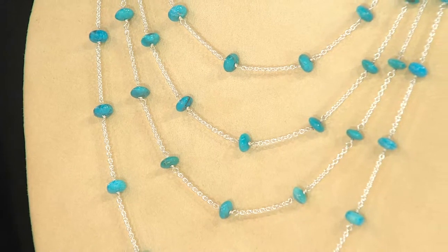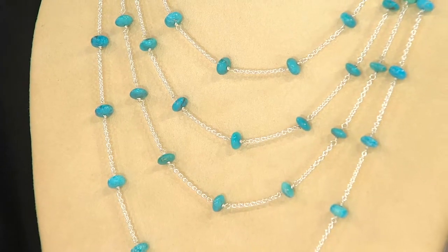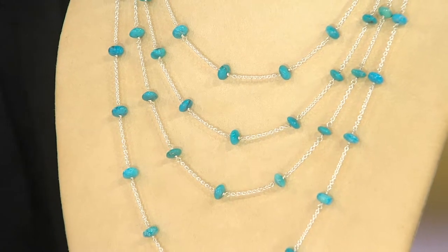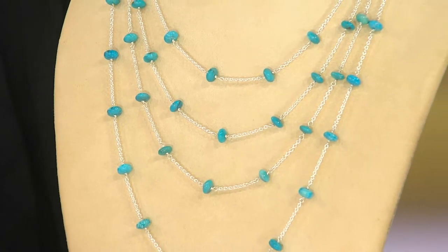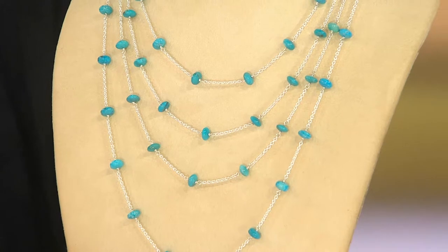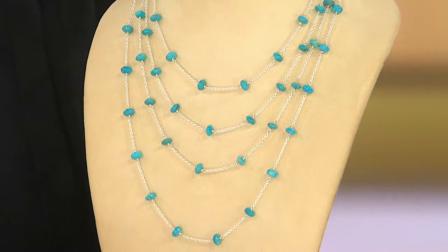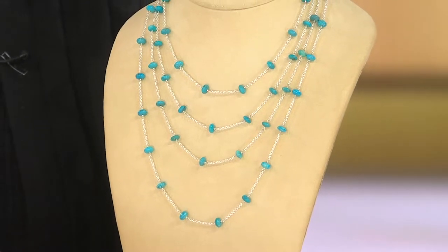Beautiful color. Think of how gorgeous that'll be against gray cashmere or navy. I am so obsessed with the color navy — it looks smart, it looks clean, it looks polished. You can have fun with a background color like that by popping these accent colors. Turquoise is a great stone to do that with, especially in silver, because the silver also looks so nice against those midnight shades.